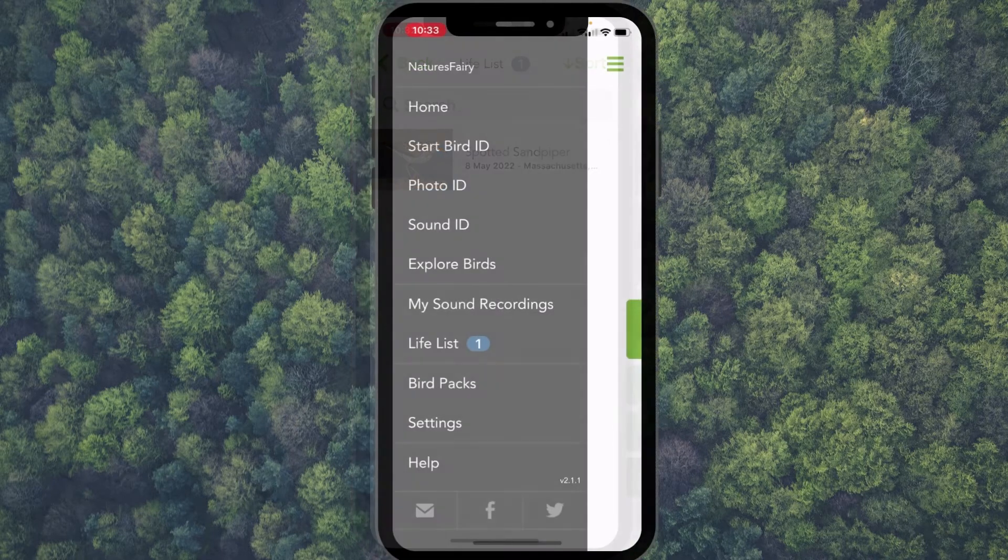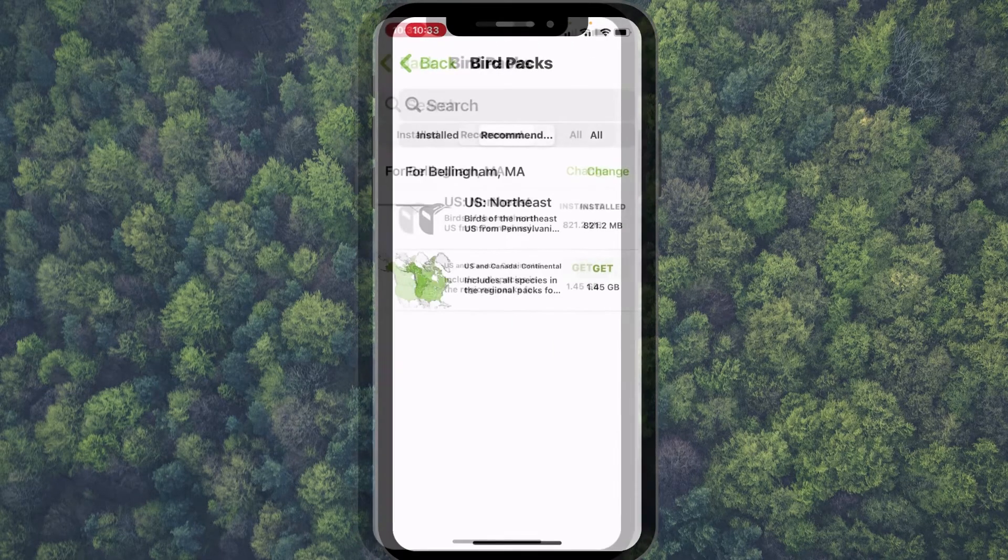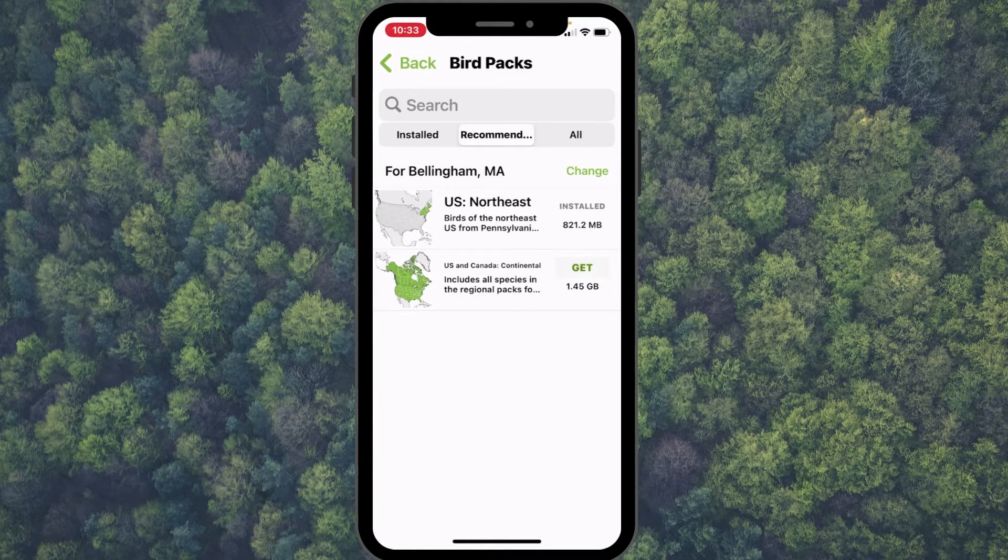There are bird packs — I downloaded the northeast one. Depending on where you live, you just type in the region, install it, and you're all set. It's a really easy app and it's free.